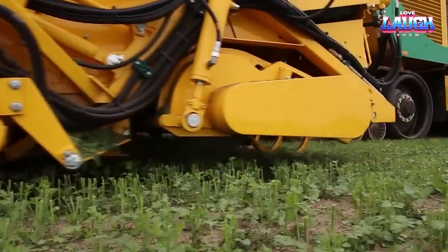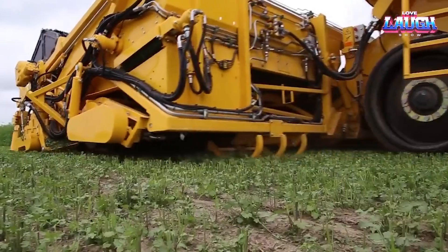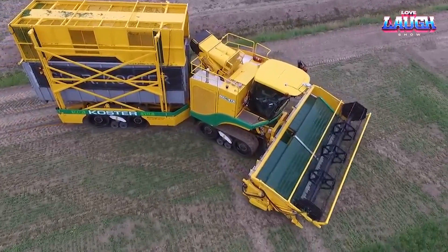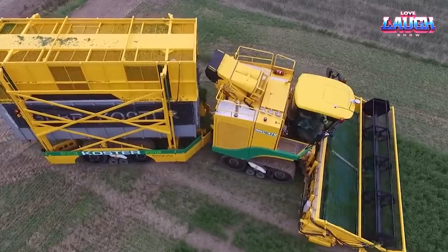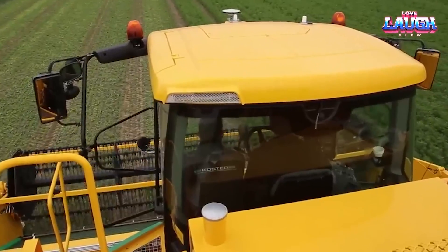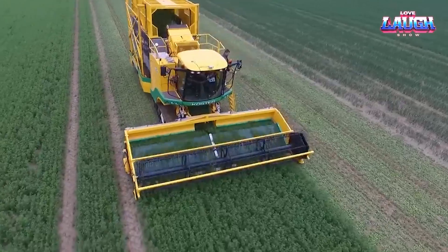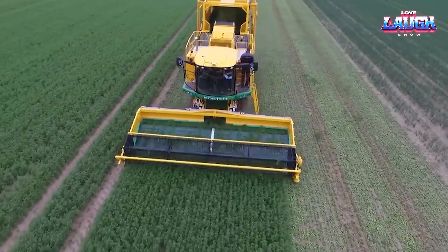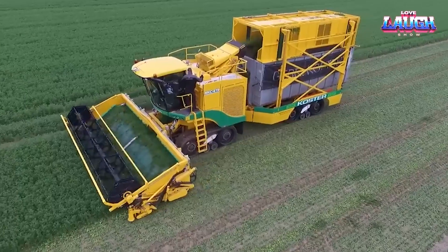Talking about adaptability, its adjustable belt speed and windrow width make it a highly flexible tool in the field. Maneuverability is also a strong suit for the MKC-40R, courtesy of its all-wheel steering system. Plogger's dedication to ergonomics shines through in the spacious, well-appointed operator cabin, marrying power, efficiency, and operator comfort in one reliable package.